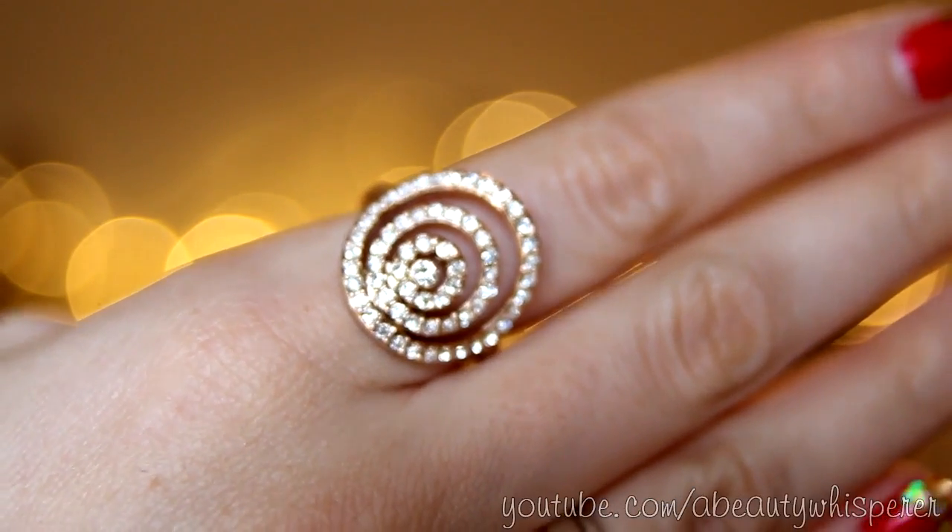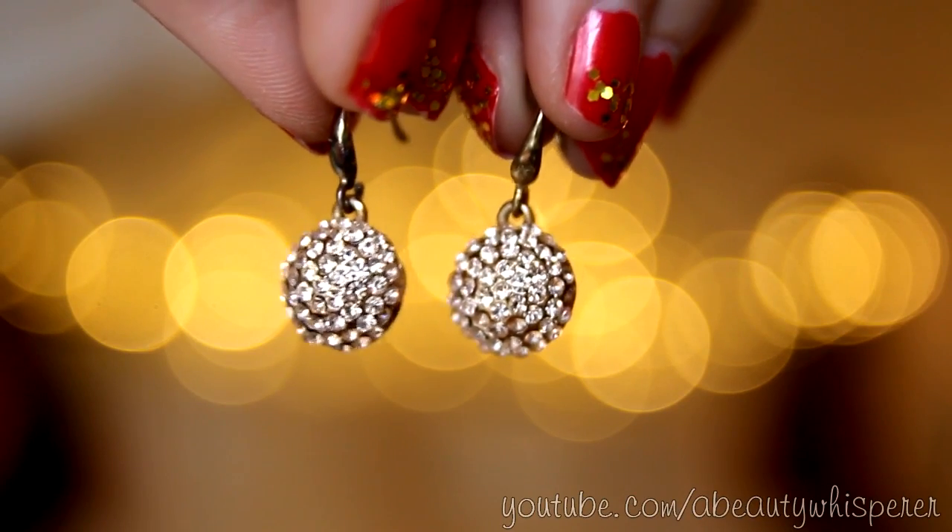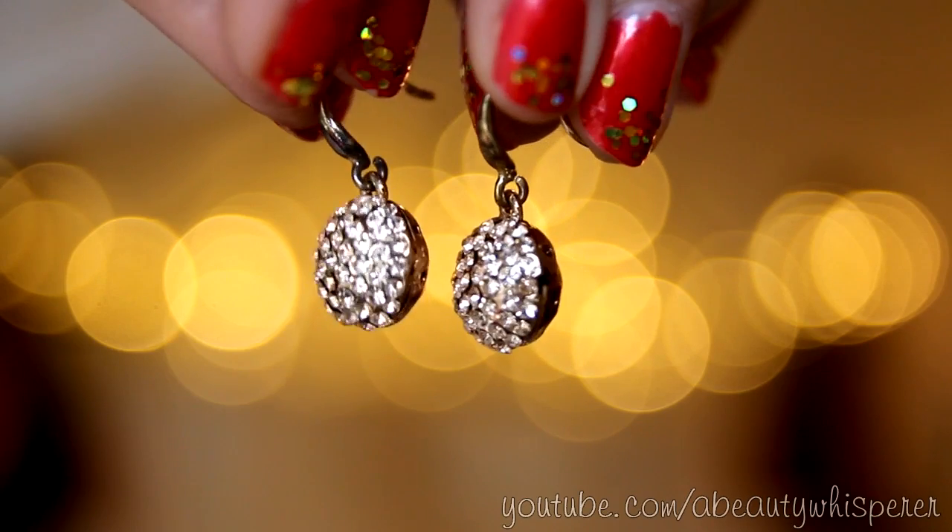Moving on to beauty and fashion — I don't think it's any secret that I love rose gold jewelry. I recently got some really pretty rose gold pieces. The first is a ring with a really pretty circular design that looks great on the index finger. I also got some cute earrings the same day — not too dressy, not too casual, just a pretty pop of sparkle. And the rose gold hoops I'm currently wearing are from Portmans.